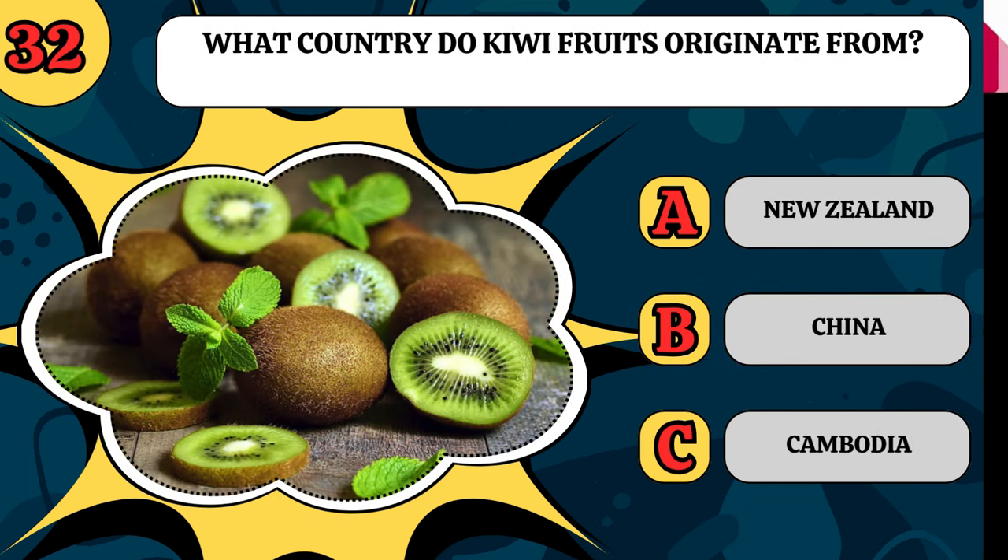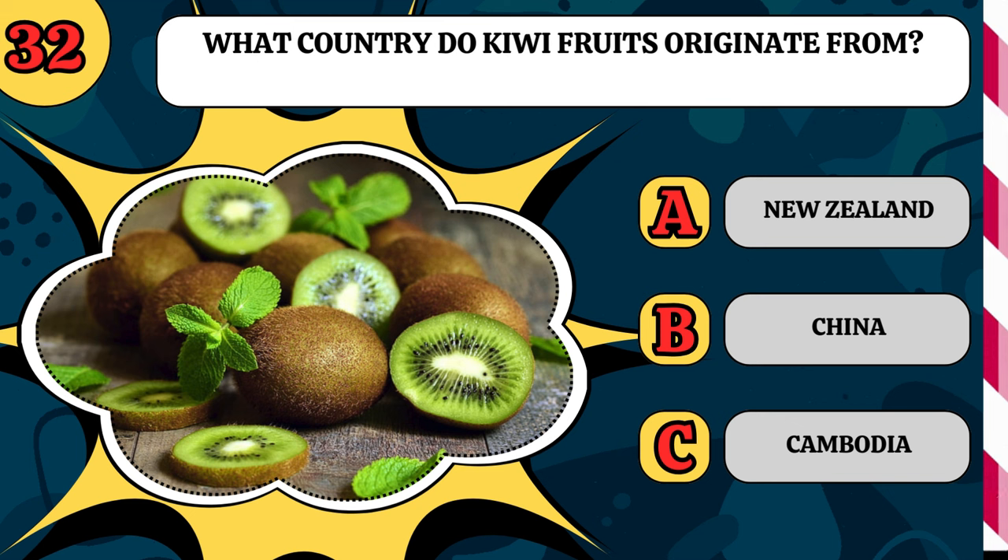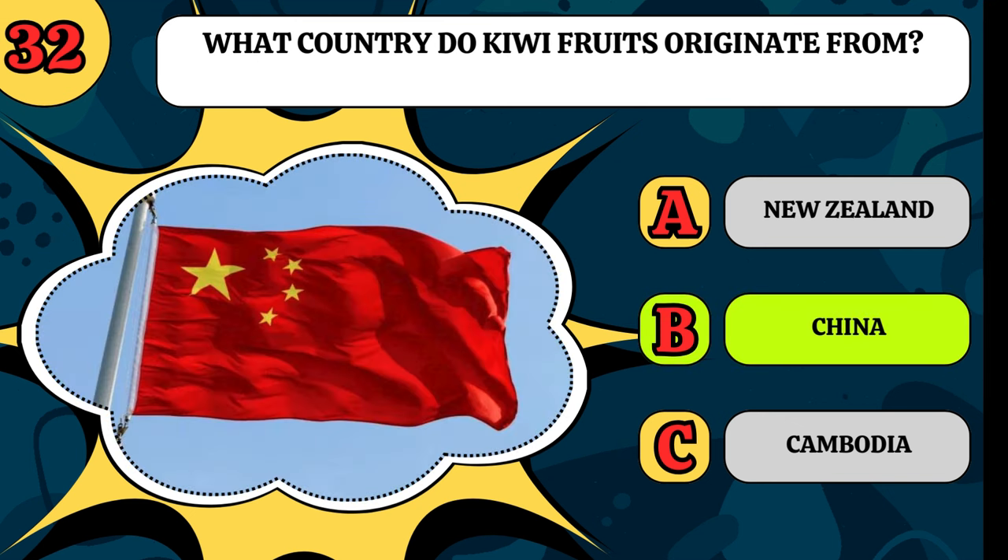What country do kiwifruits originate from? Are they from New Zealand, China, or Cambodia? I didn't know, but originally they're from China.